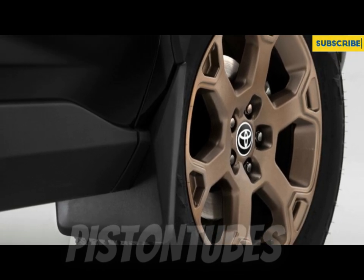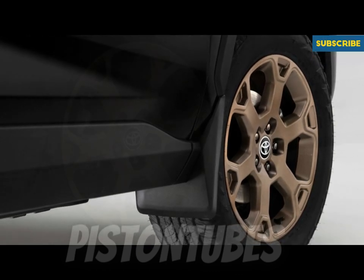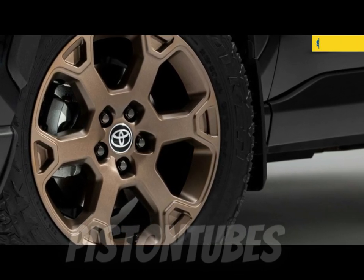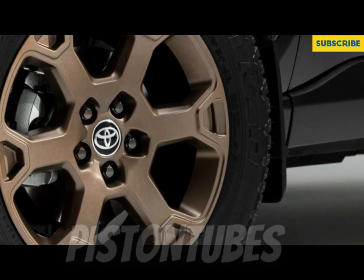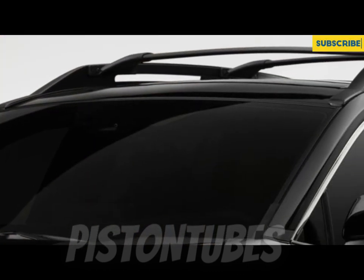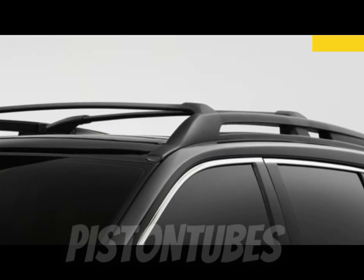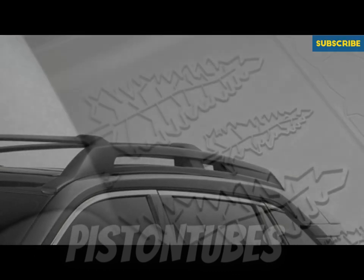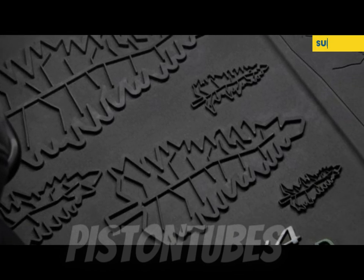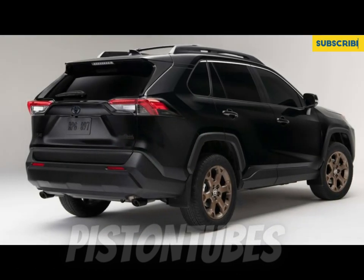Inside, the RAV4 prioritizes ergonomics and cubby storage. A useful shelf spans the dash and complements the large center console. The version we tested featured a mix of soft-touch surfaces and nice plastics. The base trim, called LE, is quite spartan with cloth seats, a plasticky steering wheel, and single-zone manual climate control. The XLE Premium adds faux leather upholstery, a leather-wrapped steering wheel and shift knob, and a stitched and padded dashboard and center console armrest.